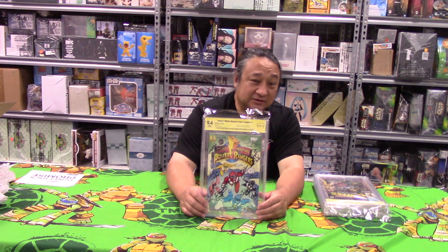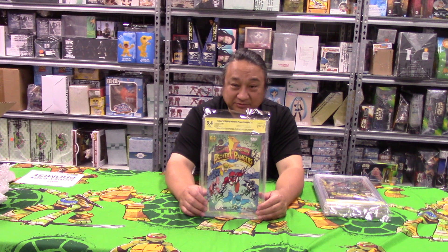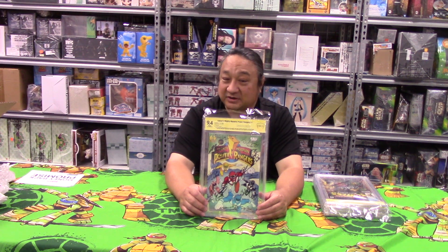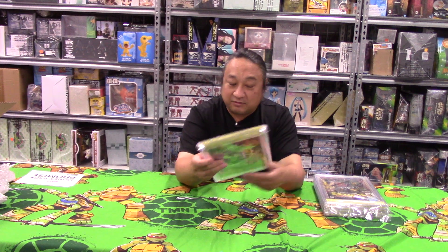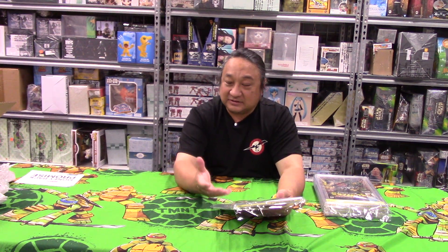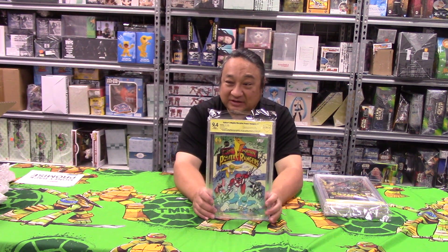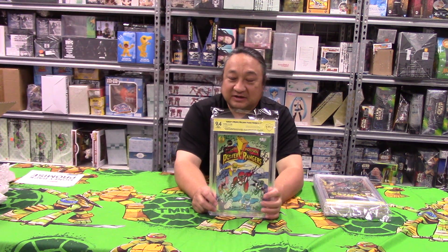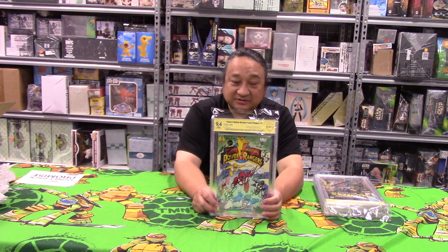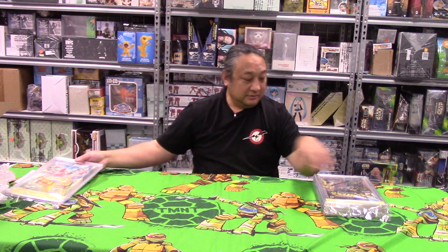The money is not in the 9.4 — the money is having 11 autographs and getting all 11 people together at different times and locations and still getting above a 9.2. I have seen 9.8 with a bunch of signatures, but that's really hard to do. You need a 9.8 to start with and be very careful every time someone autographs it. It only takes one person to smear it to drop from 9.8 to 9.4. So 9.4 with 11 signatures — good to go.